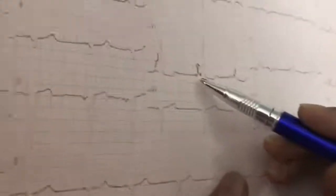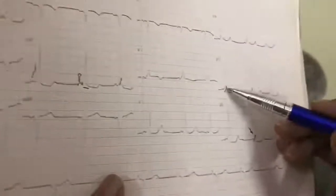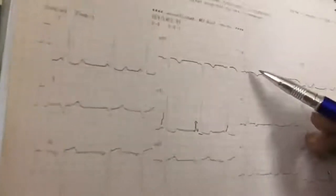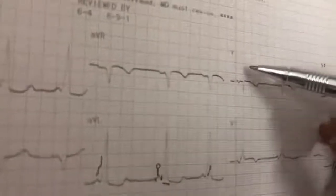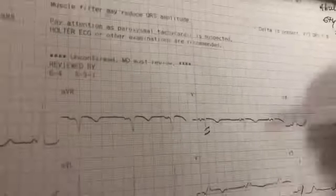So once again: short PR interval, wide QRS complex, and the delta wave — the shouldering I'm referring to. This is the WPW syndrome. And very closely, you can see in V1 there is no dominant R wave; rather, there is an S wave.